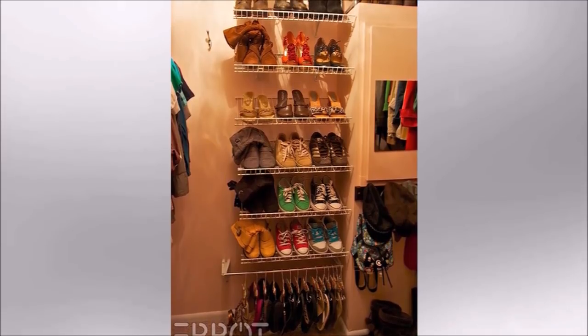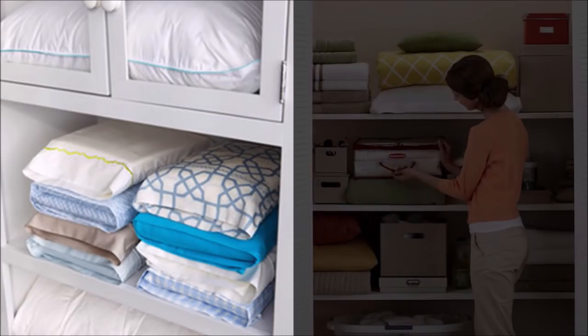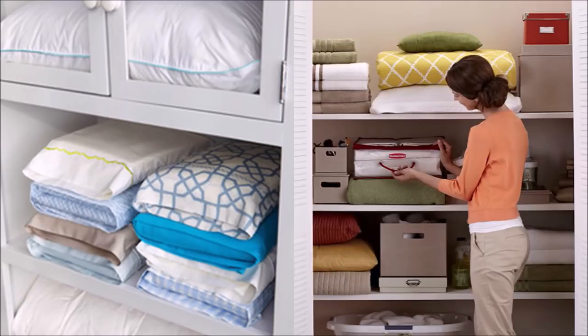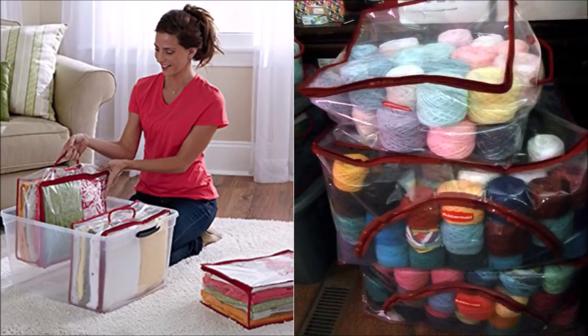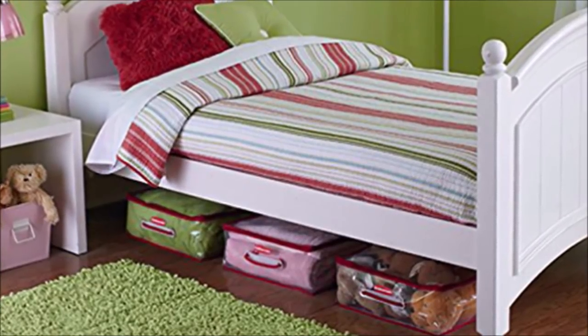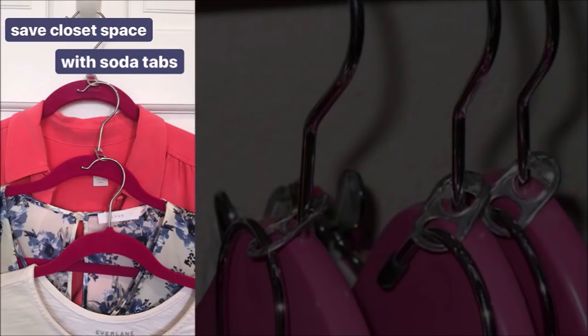Tip 19: Put all your shoes on display with several builders-grade wire shelves flipped upside down. Tip 20: You can store bed sheets in their matching pillowcases to keep them together. You can also use a storage bag to store each set of bedsheet, blanket, and pillowcase together. The flexible storage bag is easy to carry, pack, and store — lightweight, clear so you can see the contents, and can be placed inside the closet, under the bed, or even used for traveling.